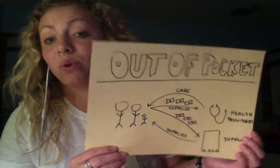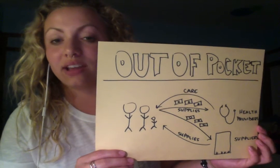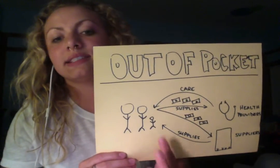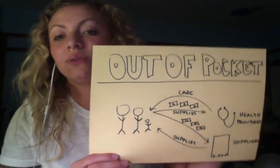Finally, the out-of-pocket model is something you might recognize from more rural countries that wouldn't have a formalized Medicare system or any other sort of health insurance system. In these situations, citizens pay directly for both supplies and care. And if you don't have enough money, you don't get care. Period.